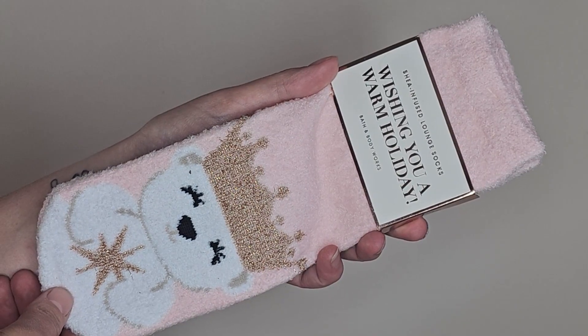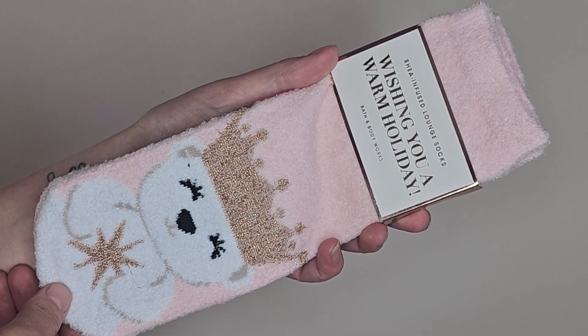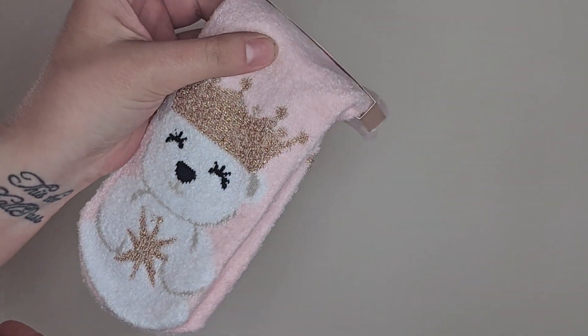Another thing that was 75% off were these fuzzy socks — the 'Wishing You a Warm Holiday' ones from last Christmas or maybe the year before. I know they came in the Christmas purchase-with-purchase box and I did buy that. I've already used a pair of these, and after so many washes they're just not as soft anymore, so I needed a new pair. Definitely worth it at 75% off.